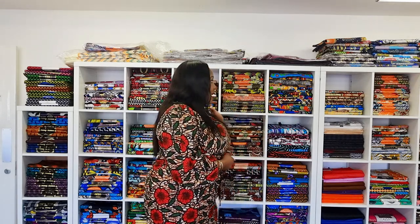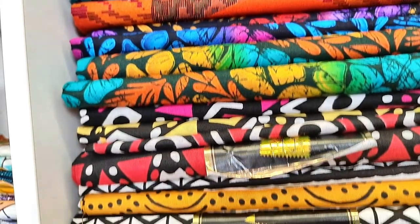We ship daily from our store in Manchester. Whatever you order, provided you order it by 3pm, your item gets shipped out on the same day. Some items are shipped via Royal Mail second class while most are shipped via DHL, which is a next-day service, so you're sure you'll be getting your items as quickly as possible.